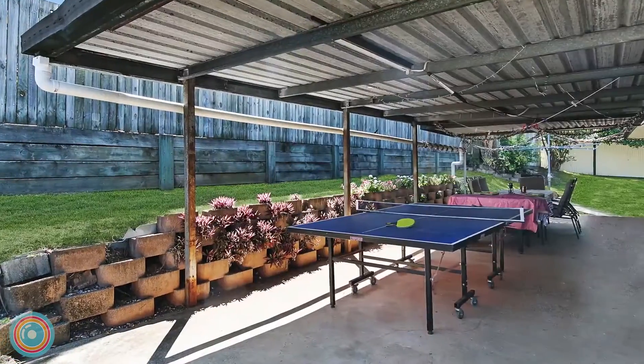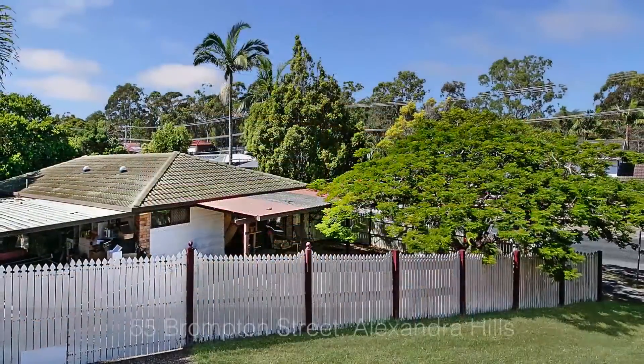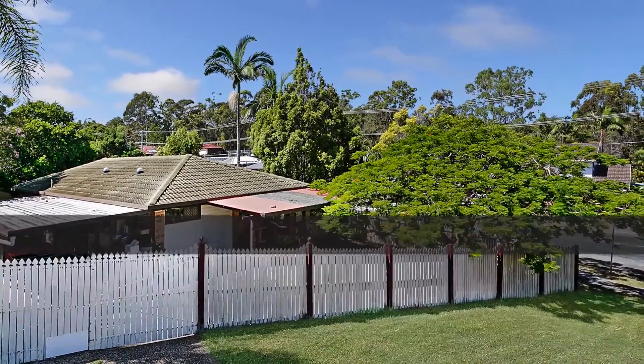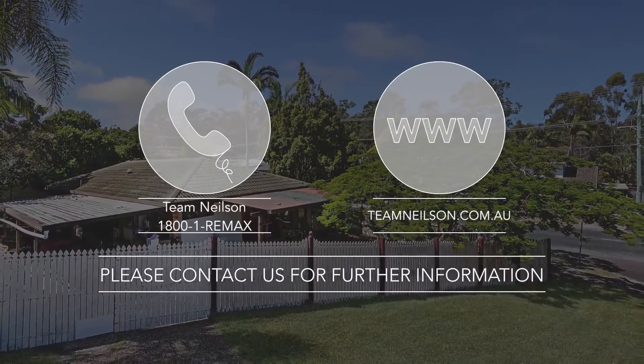The large covered patio provides plenty of entertaining space in the terrace backyard on a sizable corner block. Call team Nielsen now on 1800 1 RE/MAX.